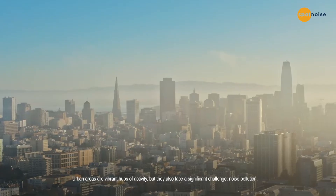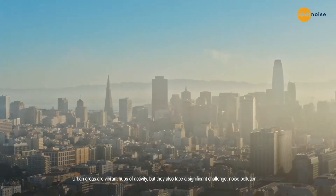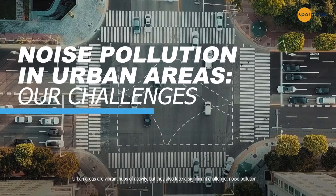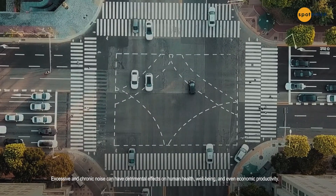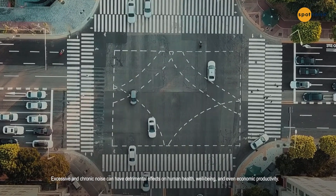Urban areas are vibrant hubs of activity, but they also face a significant challenge: noise pollution. Excessive and chronic noise can have detrimental effects on human health, well-being, and even economic productivity.